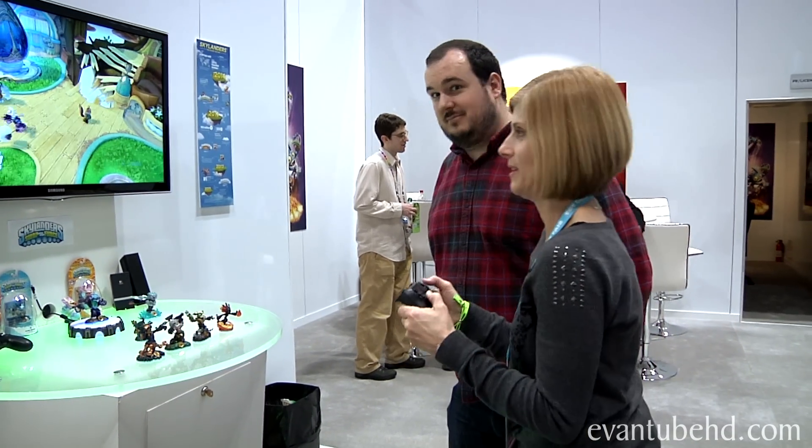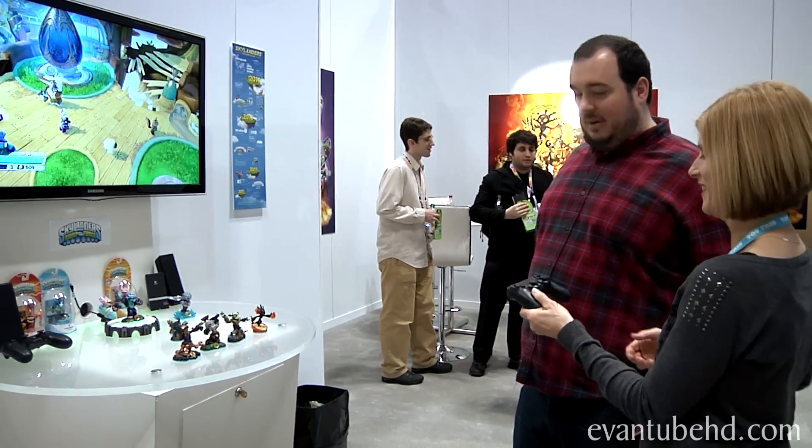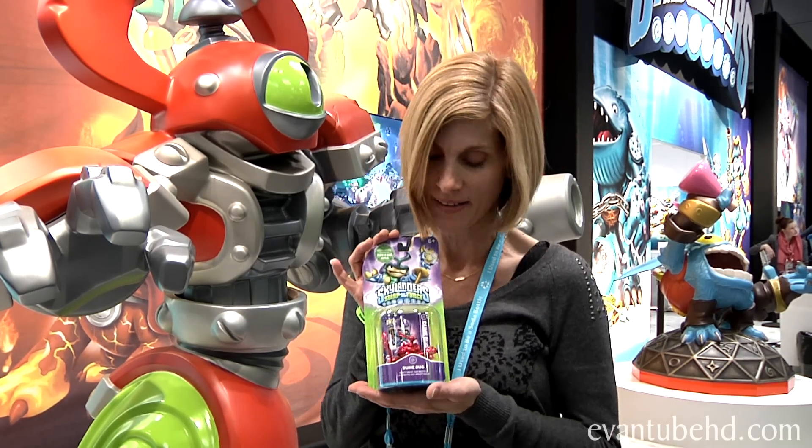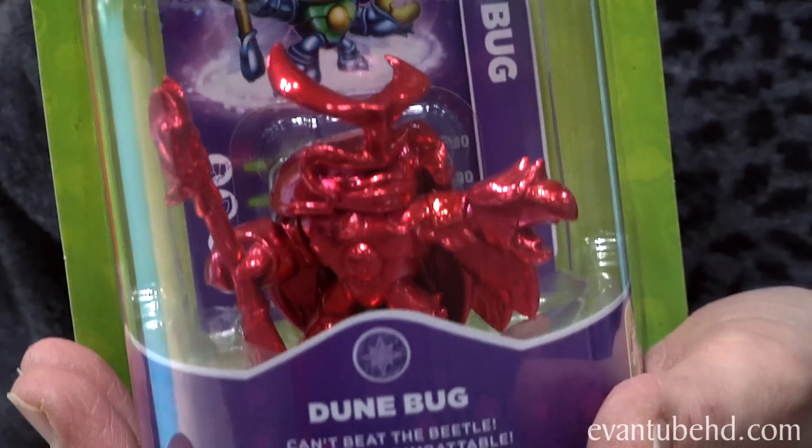So you can play together. Honey, you do the dishes, and I'll play. All right guys, so we just left the Skylander booth and I got to play Swap Force for the first time. It was so much fun. And they gave us this Red Hot — for like Valentine's Day — Doom Bug exclusive, only at the Toy Fair. This is so cool. So that was my mom's first time playing Skylanders, and I think I need to give her a private lesson. I think my favorite was the Springtime Trigger Happy.